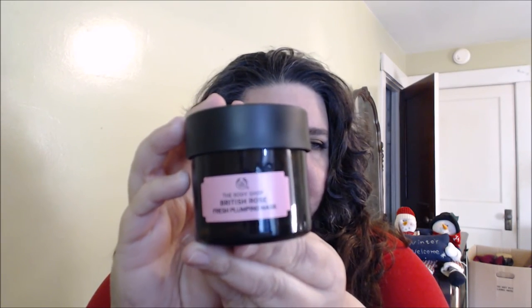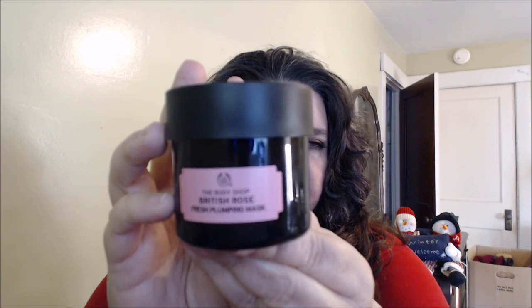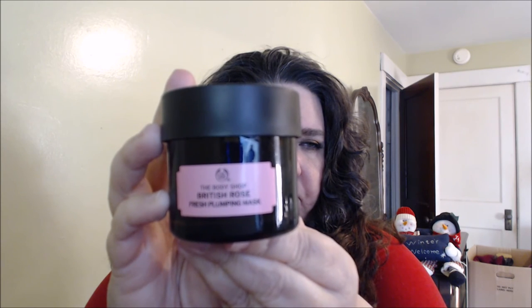The next one is the British Rose fresh plumping mask, which has a nice pretty pink label. This one really smells lovely. If you like rose scent, it's a soft, mild rose — not overpowering but really nice. It's a bit more runny than the honey mask, and you can see little rose petals in it. I love it — the rose scent is almost therapeutic for me.